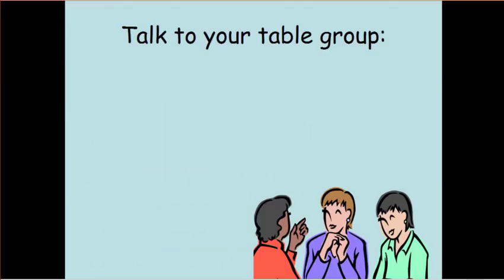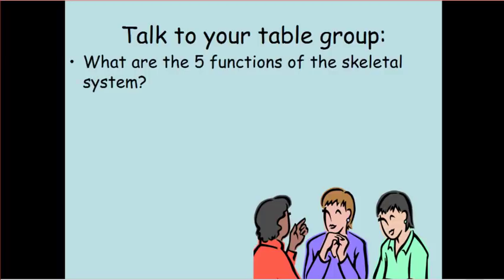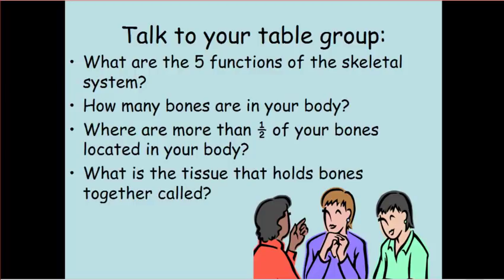Now you're going to use your notes and talk with your table group to find the answers to these questions: What are the five functions of the skeletal system? How many bones are in your body? Where are more than half your bones located? And what's the tissue that holds bones together called? Also, on your notes, name and write out the five functions of the skeletal system on the tree map.